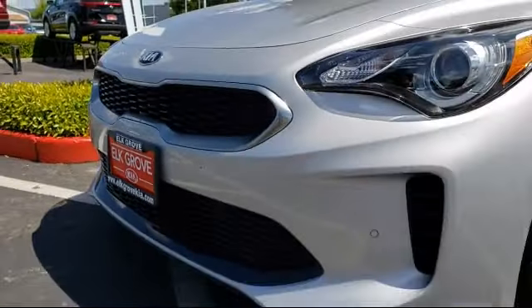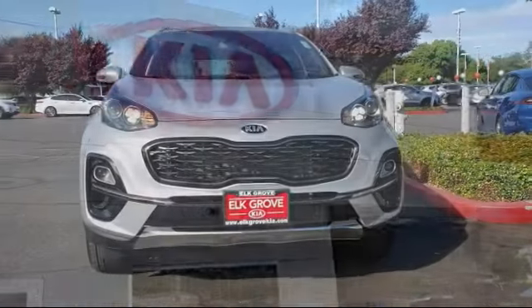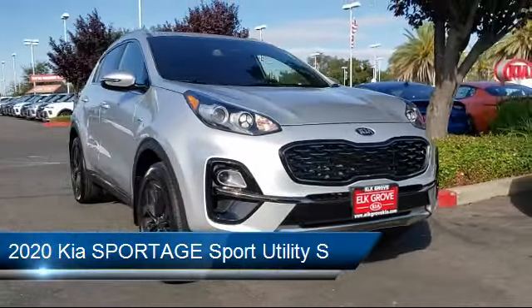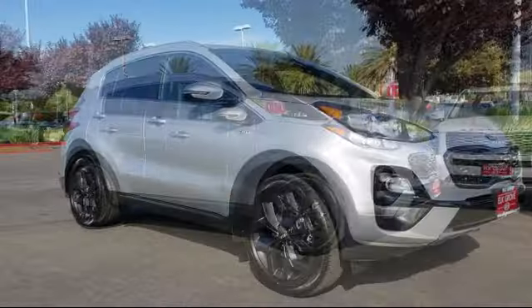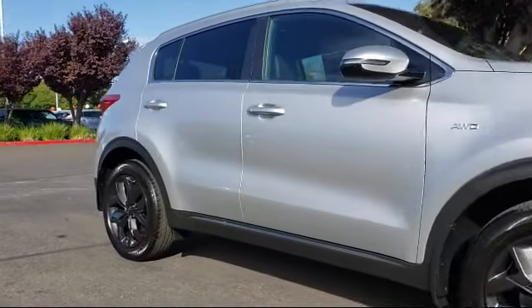Welcome to Elk Grove Kia, and here's a look at another great vehicle from our inventory. It comes equipped with Tire Pressure Monitoring System, Rear Spoiler, Roof Rack, Auto High Beam Headlamp Control, Heated Front Seats, Keyless Entry, Rear View Camera, Leatherette, Air Conditioning, and Traction Control.